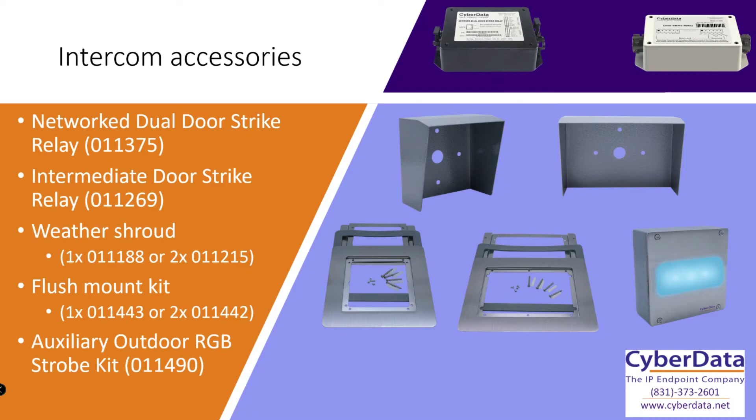One of the last accessories I want to cover — especially powerful for units placed outdoors such as at a shipping dock — is a strobe kit. I'd recommend our Auxiliary Outdoor RGB Multicolor Strobe Kit, part number 011490. These plug directly into the intercom and the color and blink pattern are driven off the activity of the intercom. If it's in a call it can illuminate one color; with multicast or night ringer capability it can light up in a different pattern. Since it's RGB multicolor, it can change color on the fly — you can pick any color without changing any lenses.